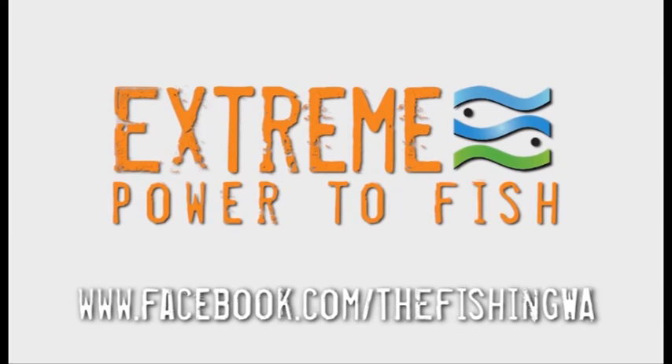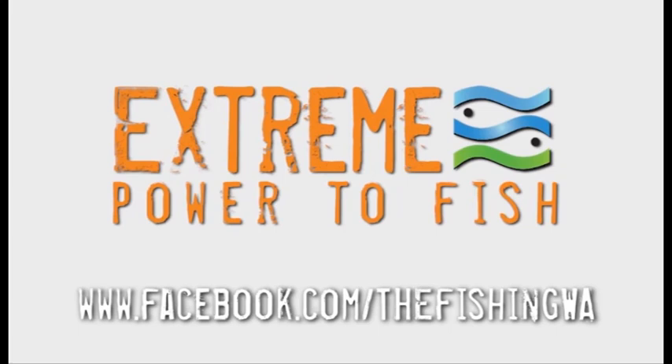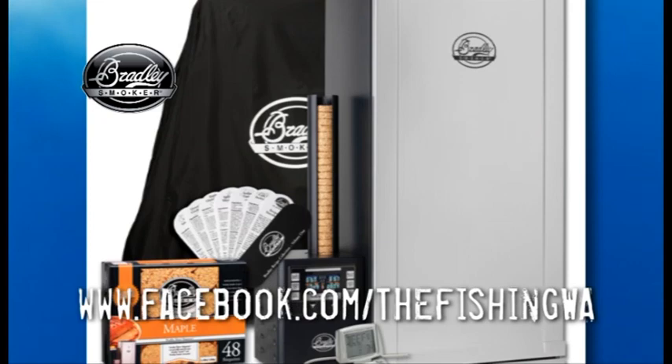This year we are giving away $2,000 worth of Extreme Tackle, as well as a Bradley six-rack smoker valued at $1,200. To enter, all you have to do is like us on Facebook.